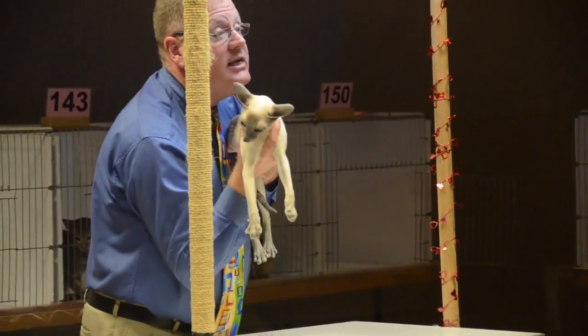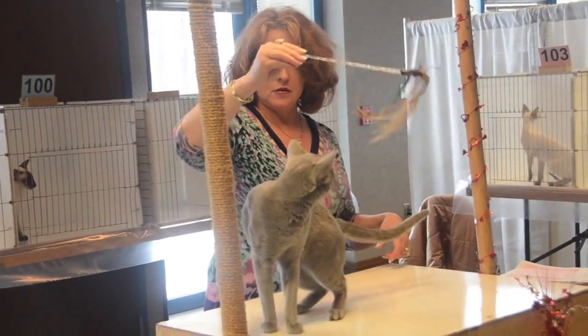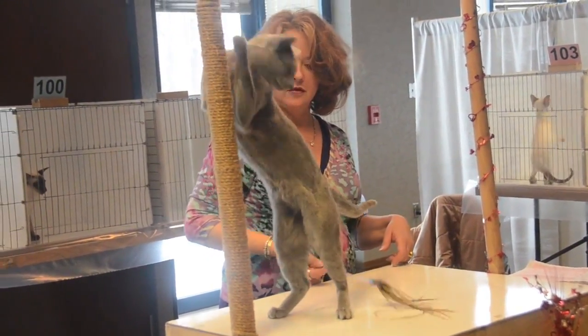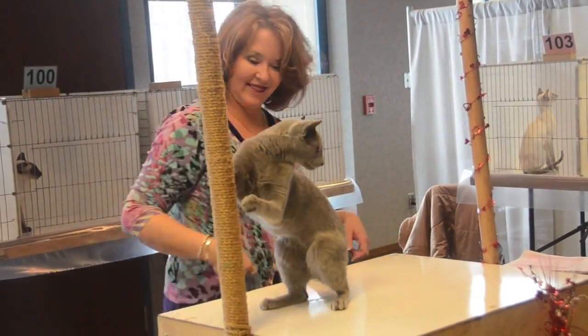There are a few Russian Blues, which are really a stunning cat. And we also have a household pet division where people can enter their own household pet. As long as the kitty is healthy, has claws, has been bathed, and is free of any type of contagious disease, they're allowed to bring their kitty here.